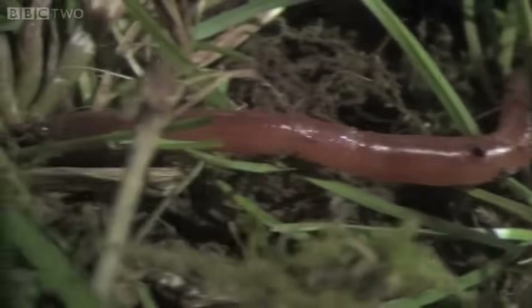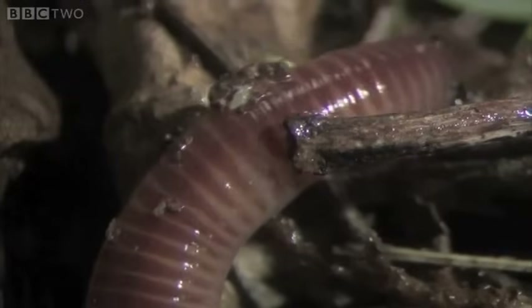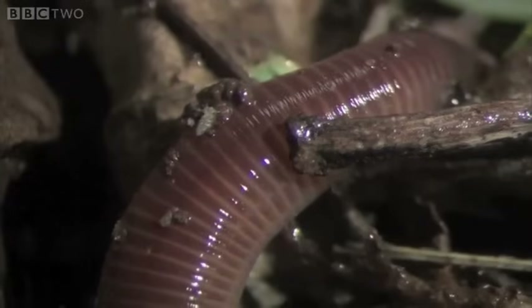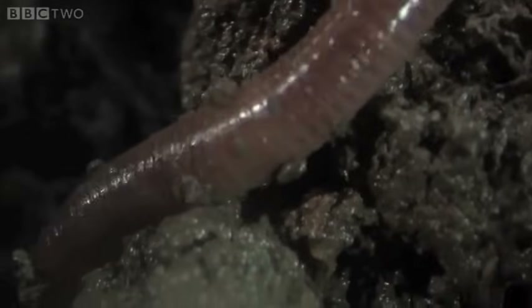All gardeners know that earthworms are really, really good for the soil. The reason is that they are burrowing down into the soil, letting air in and letting carbon dioxide out. Earthworms are the recyclers of the planet — they are breaking down all the organic matter and releasing all those nutrients back into the soil to be used again by the plants. Without earthworms in our soils, life would pretty quickly dry up.